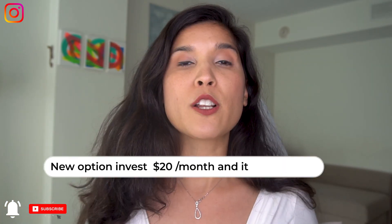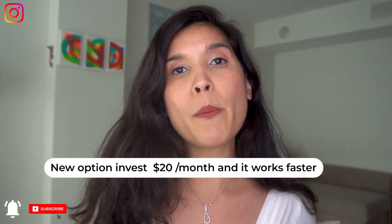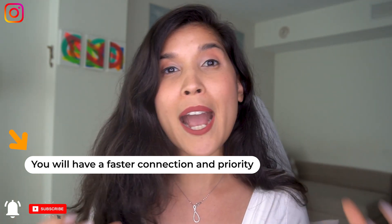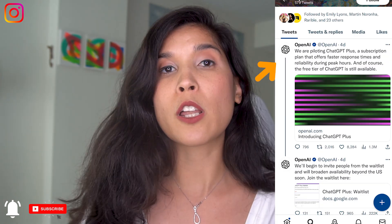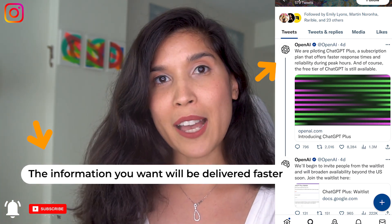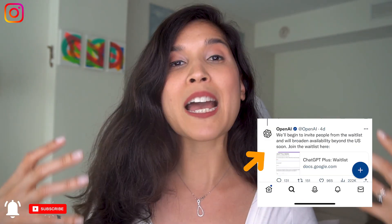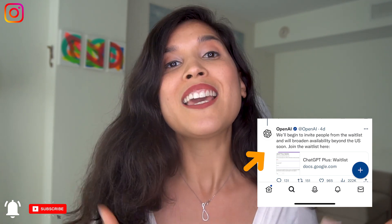Now there's a new update on ChatGPT — a paid subscription at $20 per month. This gives you more speed when searching, and if ChatGPT is very busy with a lot of traffic, paying $20 a month means you'll still have access and get answers even faster. I believe these $20 are really valuable to invest in this app that makes your time and content creation ideas easier.